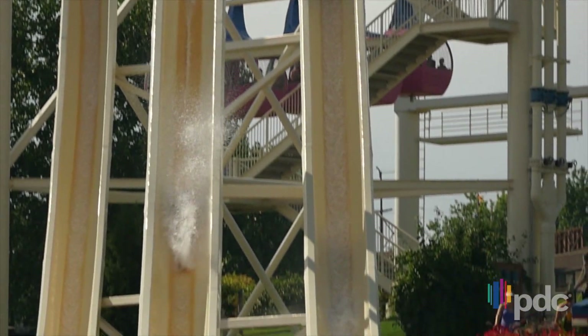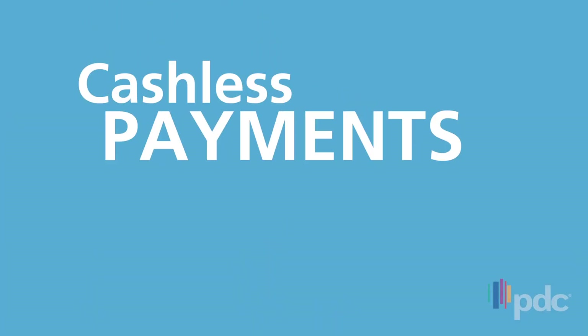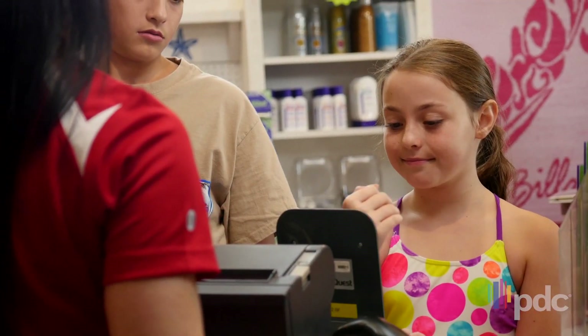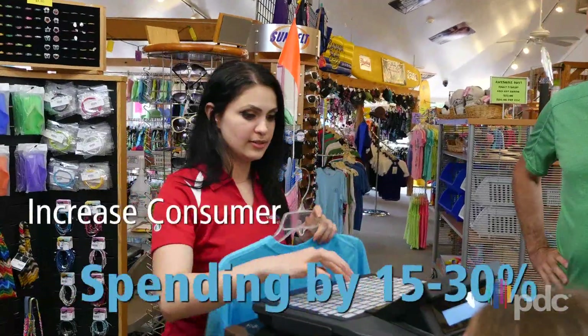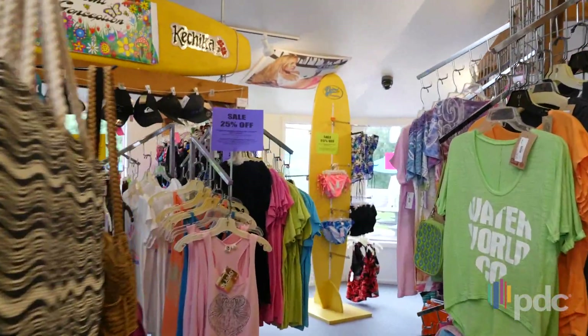SmartBand can transform your park into a cashless environment by eliminating the need for cash or credit cards. Now guests are free to make quick transactions anytime, anywhere. Cashless transactions have been shown to increase consumer spending by 15% to 30% on average. As all financial information is securely stored on your park's server, guests can make purchases with confidence.